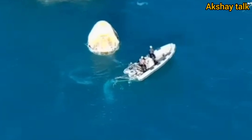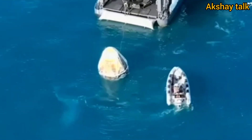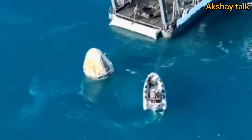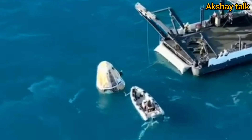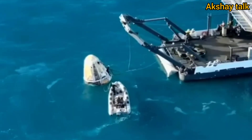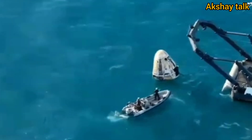Dragon continuing to get closer and closer to the recovery vessel. You can see some of those ropes now coming into view as well. If you are just joining us, Crew 9 splashed down off the coast of Tallahassee, Florida, at 2:57 p.m. Pacific time, with NASA astronauts Nick Haig, Butch Wilmore, Sunny Williams, and Roscosmos cosmonaut Alexander Gorbunov. They are now working through procedures to hoist the spacecraft up onto the recovery vessel.